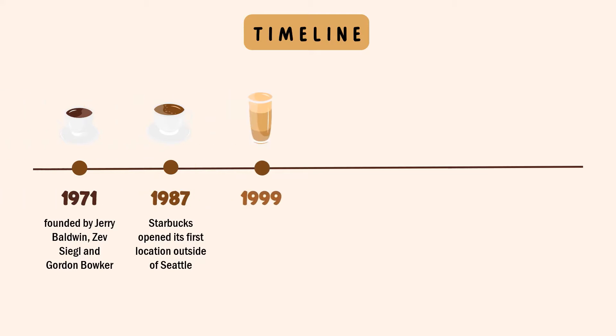In 1999, Starbucks experimented with eateries in the San Francisco Bay Area through a restaurant chain called Circadia. After people learned that these restaurants were owned by Starbucks, Starbucks converted the restaurants to Starbucks cafes.